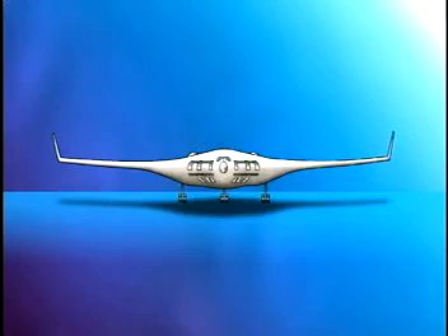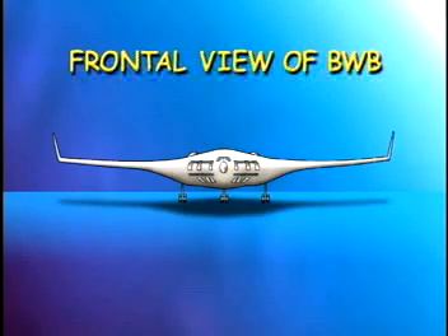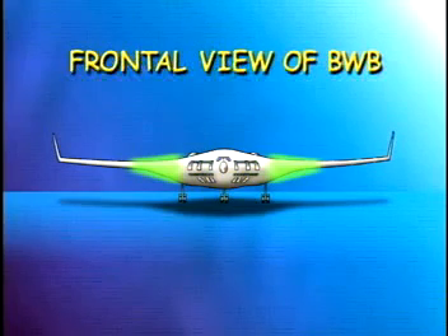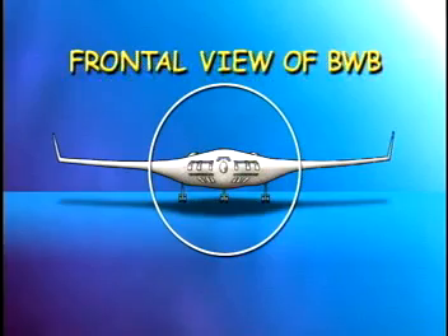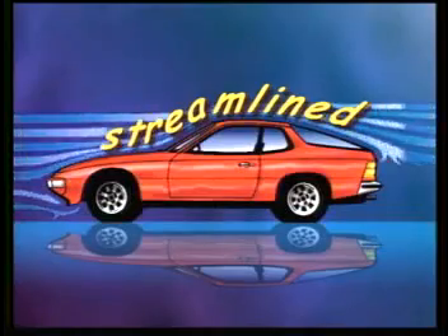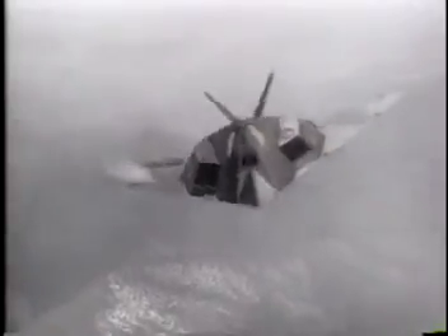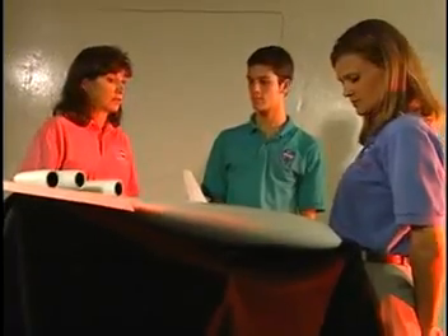From the front of the BWB, or the frontal view, we can see that there's a smooth transition from the fuselage to the wings. This shape allows more people to sit in the fuselage and even out into the wings. Remember the picture of the streamlined car? Just like a car, when an airplane has a smooth shape, it can help reduce drag. Do you see anything else that makes the BWB different from other airplanes?